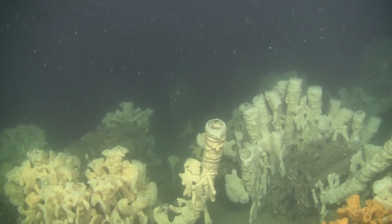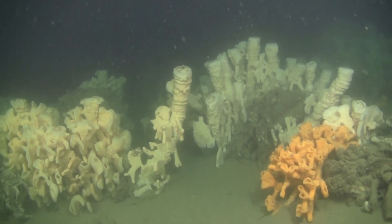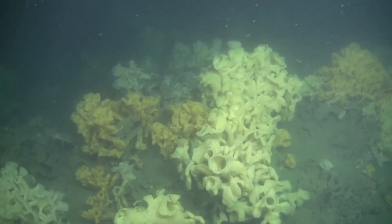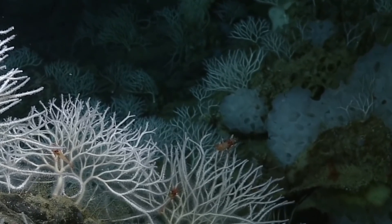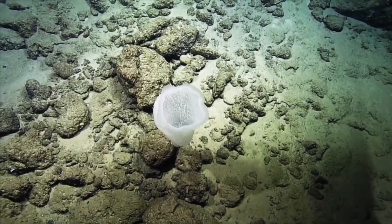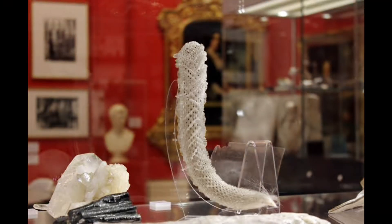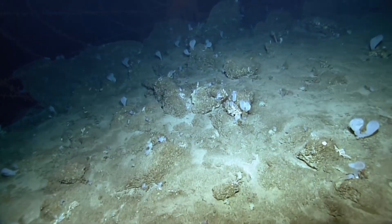Some individual glass sponges may live for over 10,000 years, making them among the oldest organisms on Earth. That means some of these creatures were alive before human civilization began farming. And unlike coral reefs, which grow relatively fast, sponge reefs are geological in pace — rising millimeter by millimeter across millennia, shaping deep sea ecosystems that shelter fish, crustaceans, and microscopic life. Destroying one with a trawl net is like toppling a cathedral — it can take thousands of years to rebuild. Sadly, these ancient glass cathedrals of the deep are incredibly fragile. Trawling, mining, and deep-sea development can shatter them in an instant. Scientists are racing to map, protect, and understand them before they're lost to history.